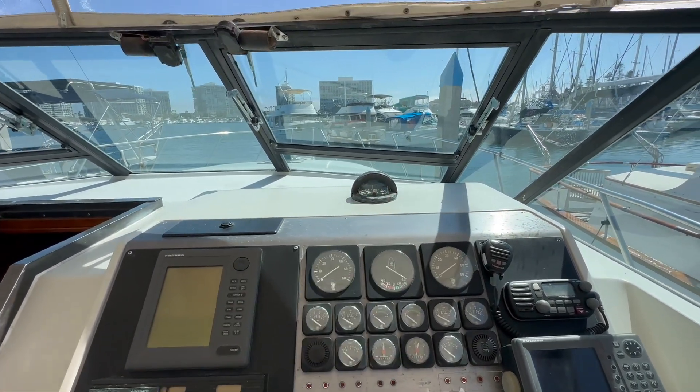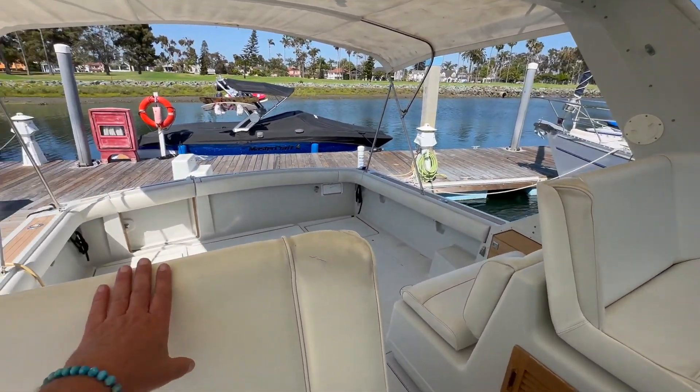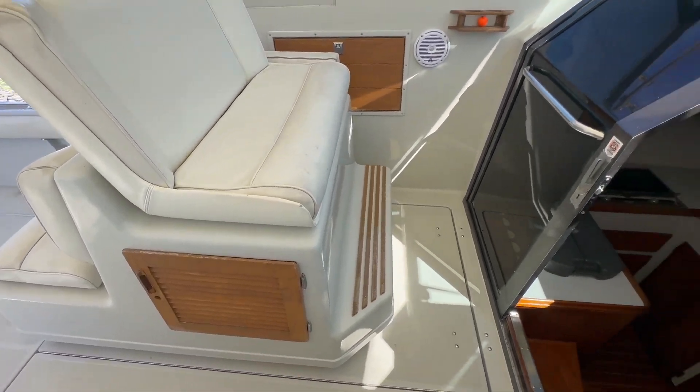Compass mounted up on top of the dash. Look at this phenomenal visibility — for its age, it really possesses a lot of boat. Storage on both areas underneath the bench seats.